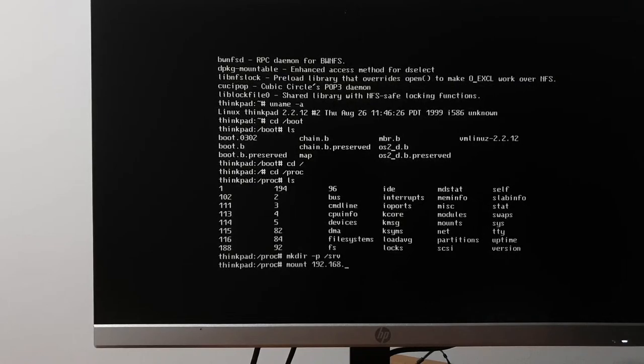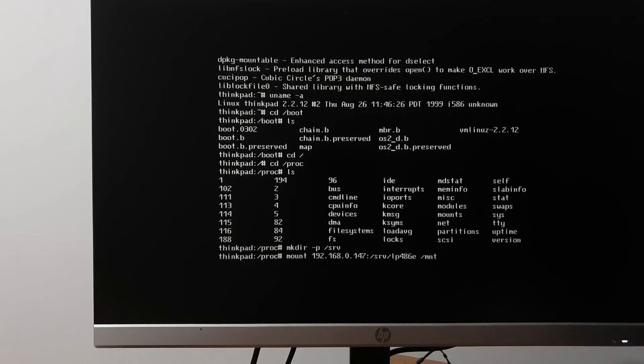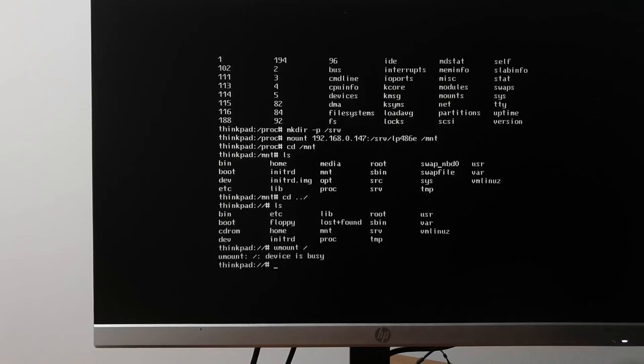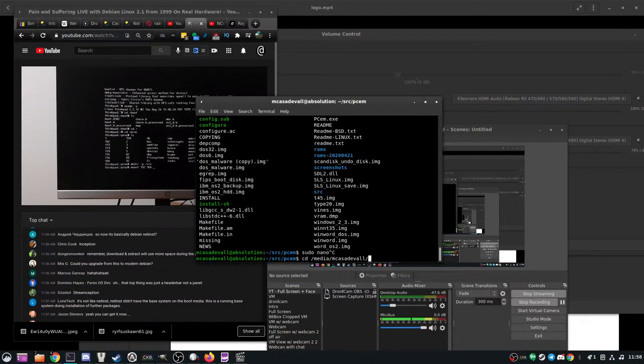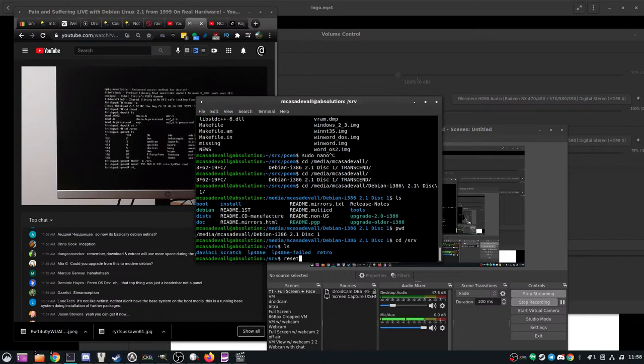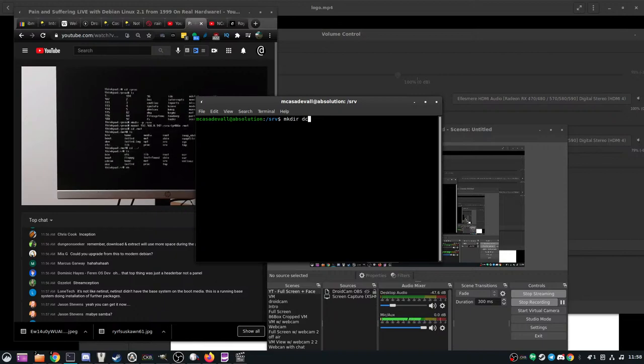I have Ubuntu set up to work with NFS2 exports. Let me see if I can mount it from the desktop. Desktop is 192.168.x.x. mount — okay, I guess it can use NFS. Let me get the CD mounted and then go from there. The CD is in /media/cdrom — the Debian CD. Let's make a new folder: debian-cd.